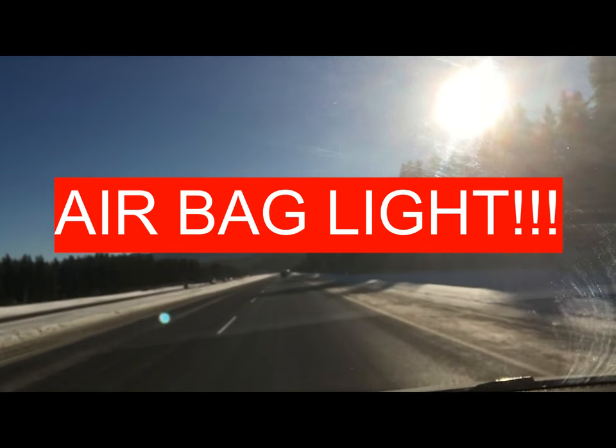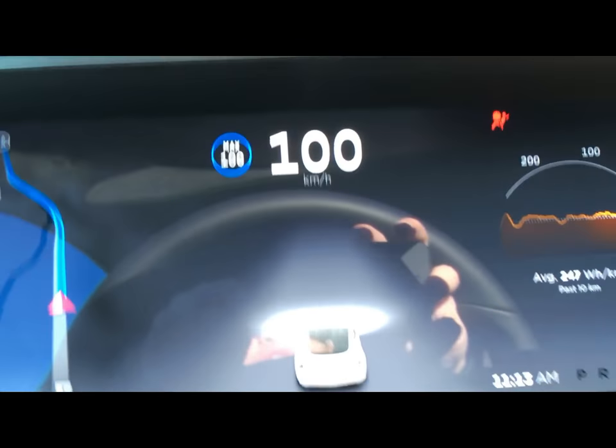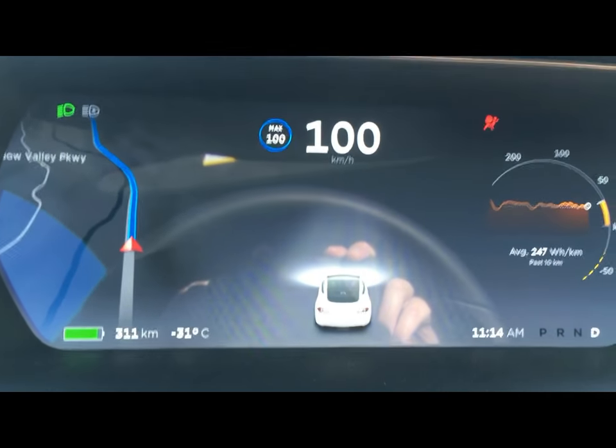Good morning! Today we are at Trans-Canada Highway in Atlanta and while cruising, I just noticed that our airbag indicator has come on. I'm not sure if that is something to be concerned about or if it will just go away.